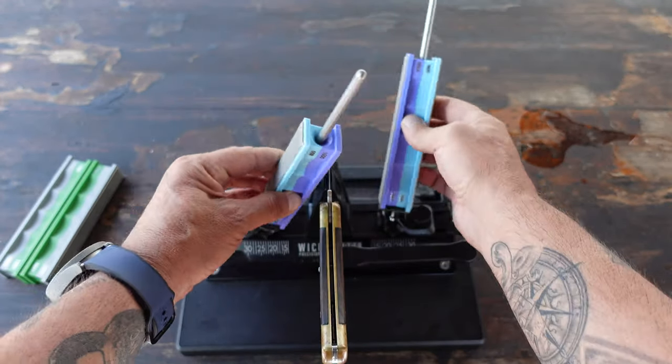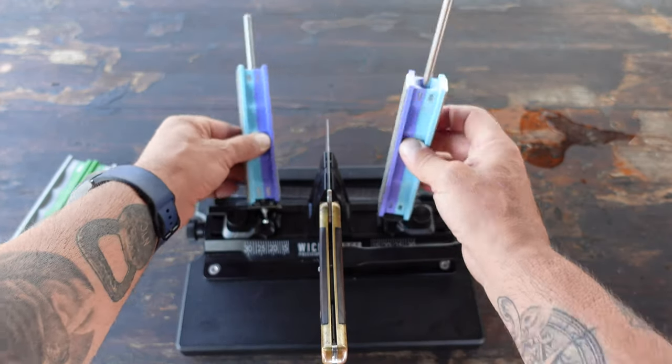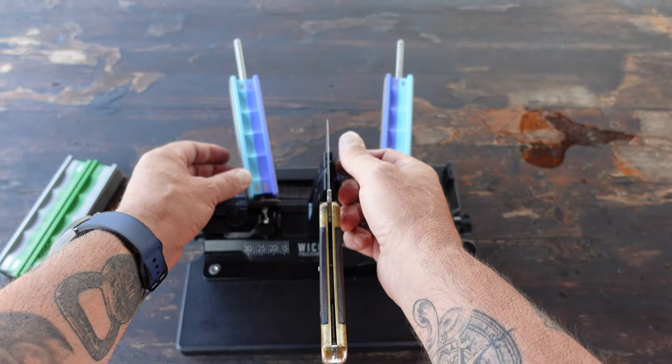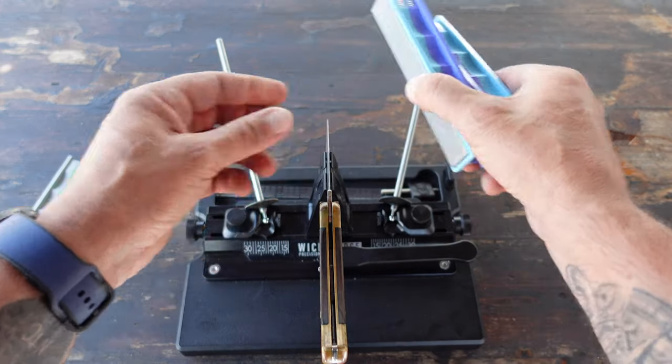I do want you to keep in mind that this is not a full tutorial on how to utilize the WE66. I have other tutorials that go into much more detail on the sharpening process, and I will link them below in the description.